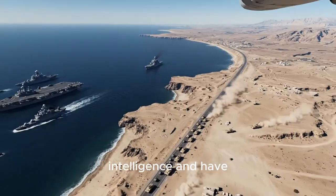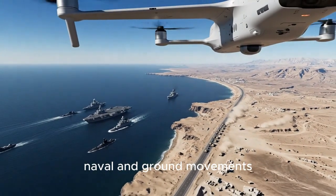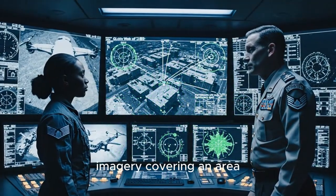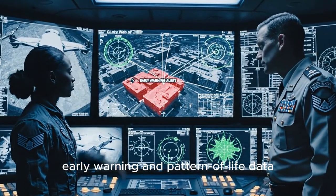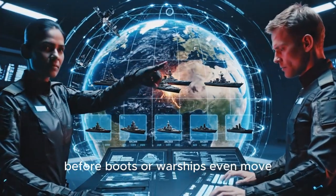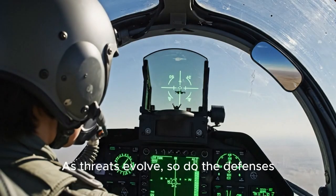Why does this matter? Global Hawks collect signals and imagery covering an area the size of a city block, giving commanders early warning and pattern-of-life data. It's a force multiplier before boots or warships even move. As threats evolve, so do the defenses.